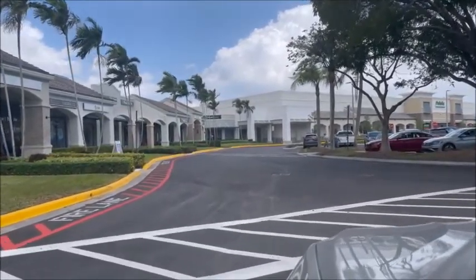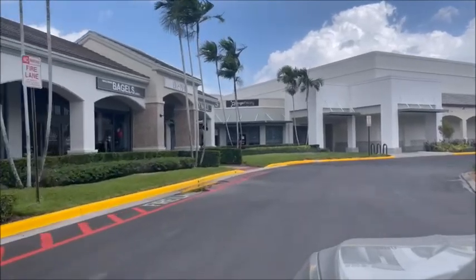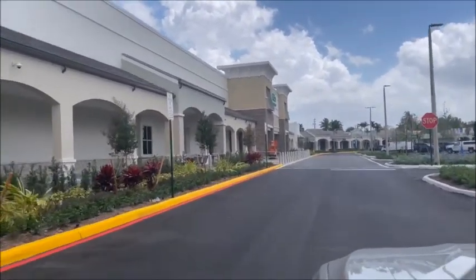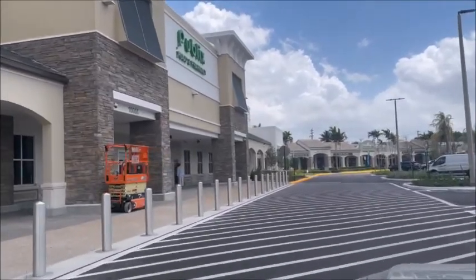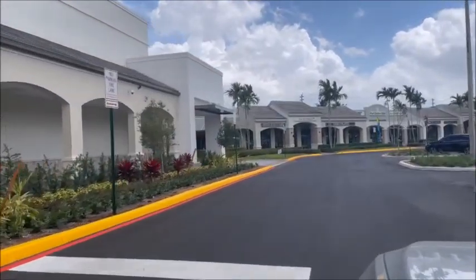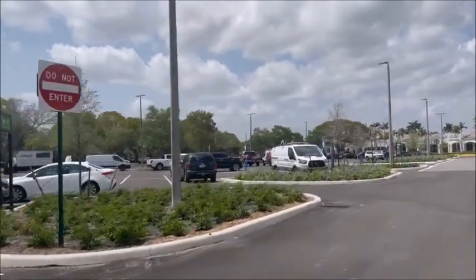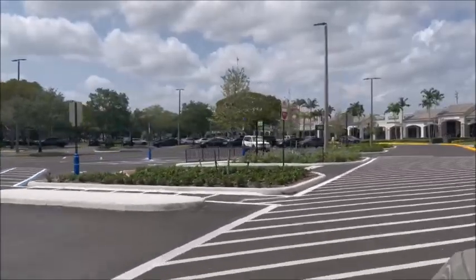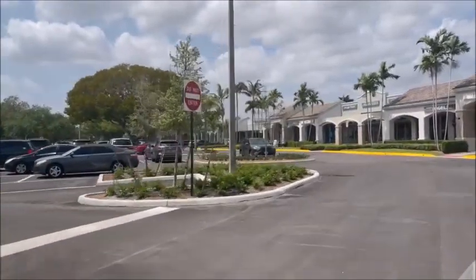We're going to do one last drive through on the front of the store — everything's done, just want to show everybody how everything looks. See they've got all the parking lot drives done. This is going to be the last video of the outside of Publix. Just want to show everybody the new parking lot — all the striping's done, everything's good, all the signs are up, all the landscaping is done.